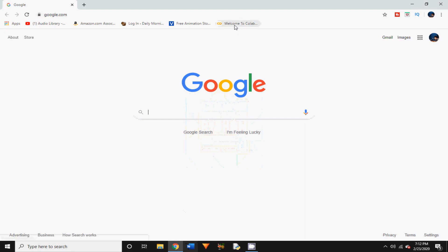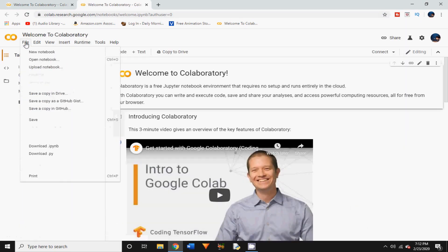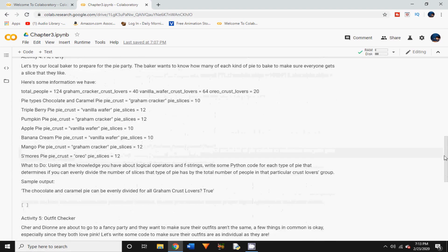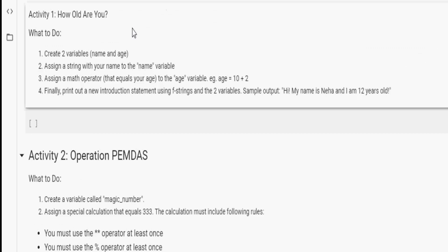Now let's open Google Colab — I've bookmarked it in my Chrome browser, so I'm going to click on that, change the account to mine, and click on File > Open Notebook. I'm going to click on the Chapter 3 notebook, and as you can see there are many activities here that you can do on your own, all related to math operators like comparison and arithmetic operators.